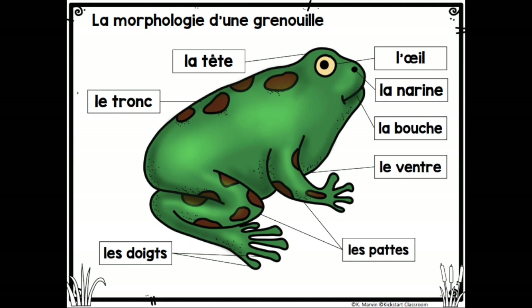Here are the body parts of a frog. La morphologie d'une grenouille. We'll start with the head. La tête. Eyes. Les yeux. Nostrils. Les narines. A mouth. La bouche. A belly. Le ventre.